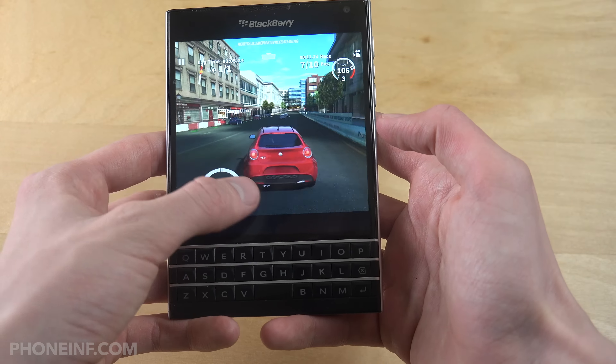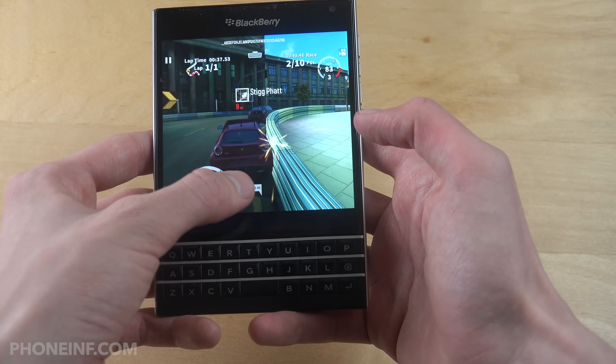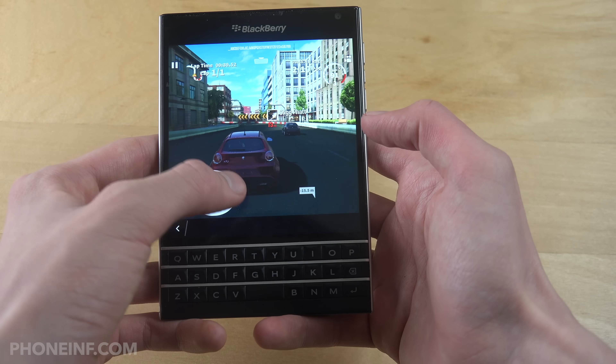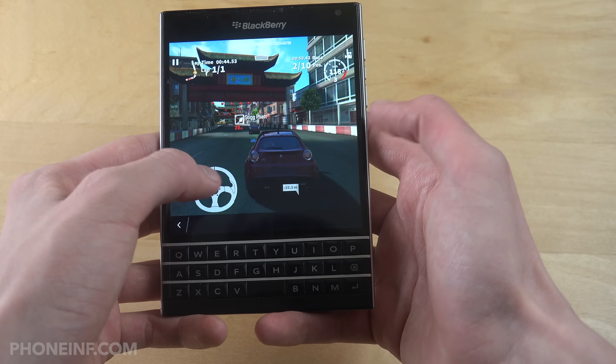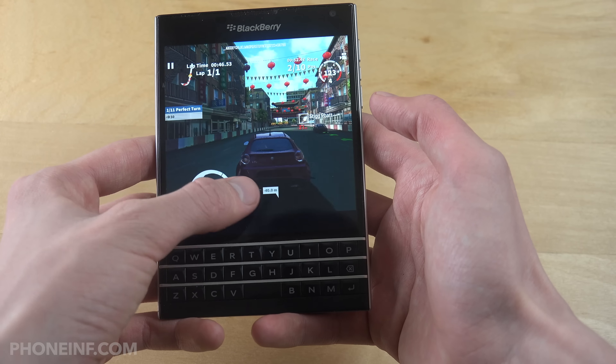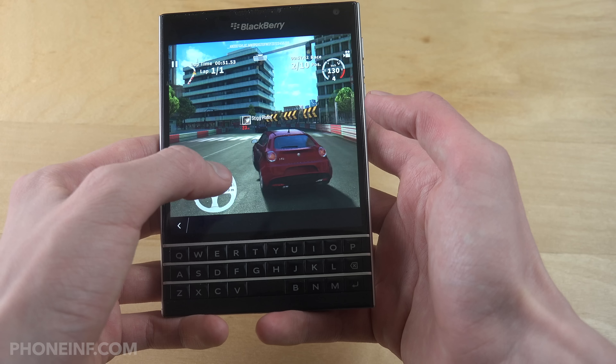Sometimes you get some weird freeze glitches where the game kind of freezes up. You don't get frame drops exactly — you just get these big bumps where the game seems to get stuck. But most of the time it actually works and runs pretty well, which is pretty interesting.